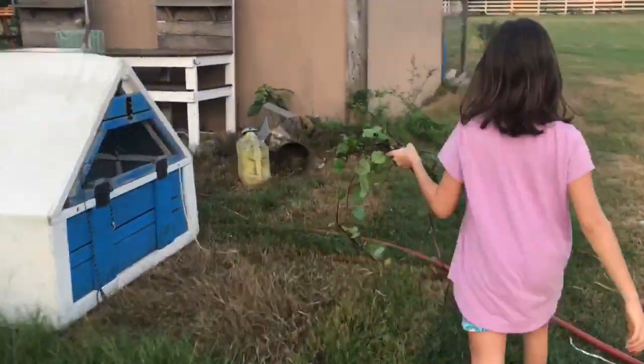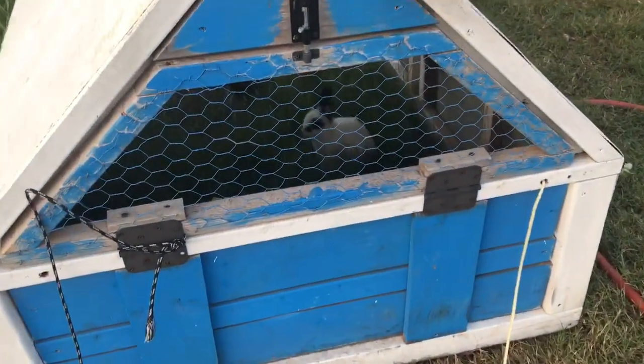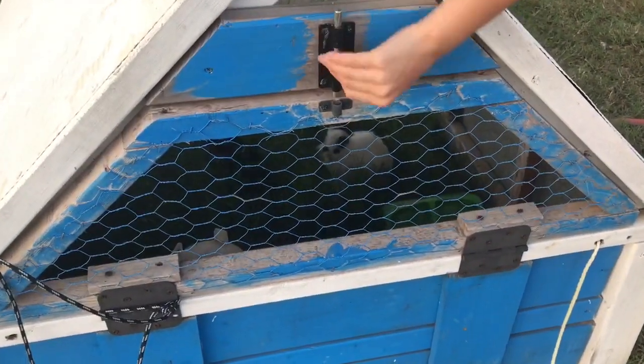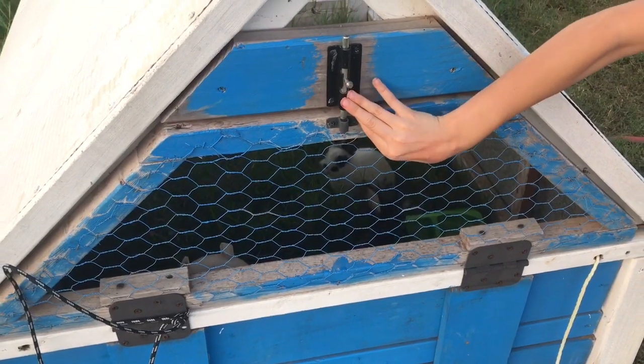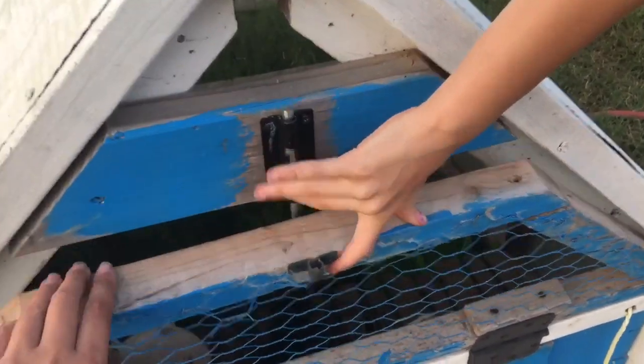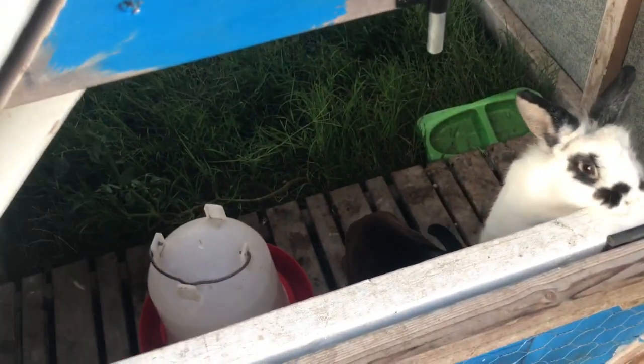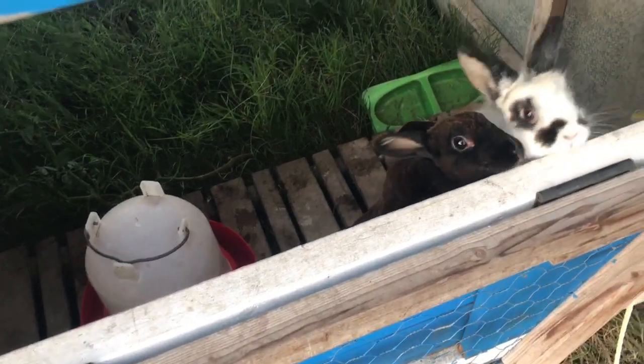We keep our bunnies in this bunny tractor on the ground. They could dig out if they wanted to, but they don't. We move them every day so they have fresh grass to eat, and we give them lots of fresh veggies from our garden. We don't feed them any rabbit feed whatsoever — they get plenty of fresh stuff from the garden and from being in this tractor.